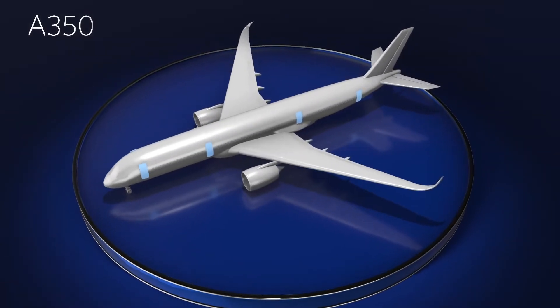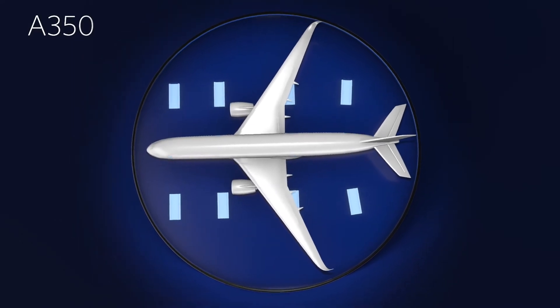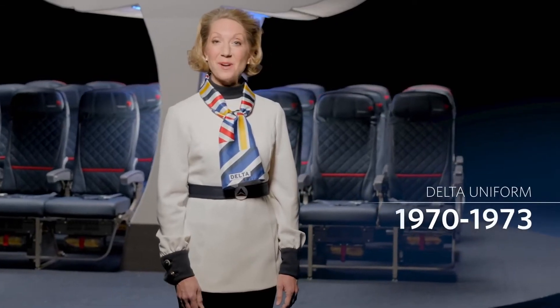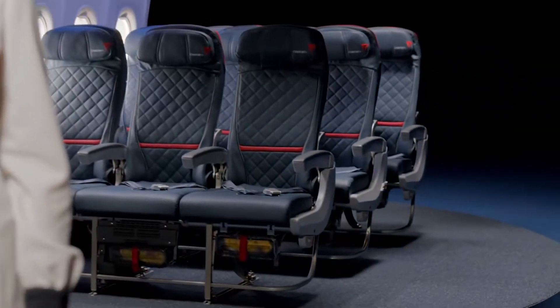There are eight exits on this plane — eight doors, four on each side. Each door has a detachable slide that can be used as a raft. All exits are clearly marked with an exit sign. However, if there is a loss of power and cabin visibility is reduced,